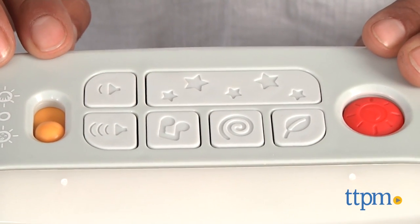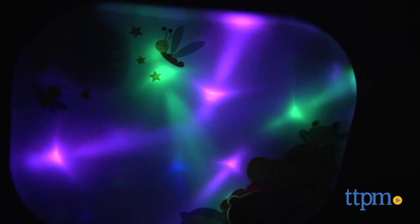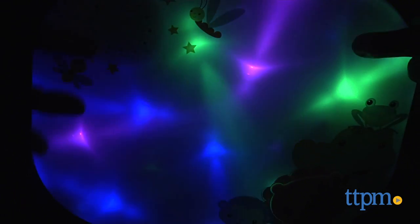There are two modes on the crib soother: a soothing mode and an interactive mode. In the interactive mode, the light pad reacts to touch — gentle notes and light activate with every touch. This is a very calming soother and creates a soothing environment for bedtime.